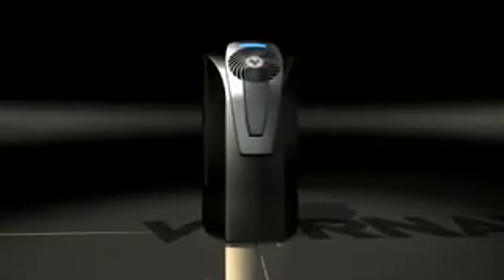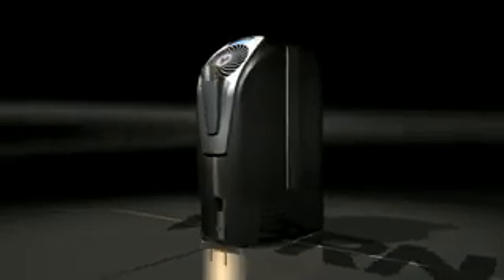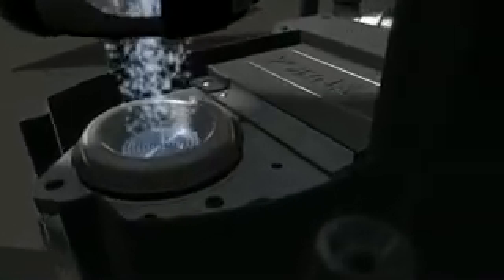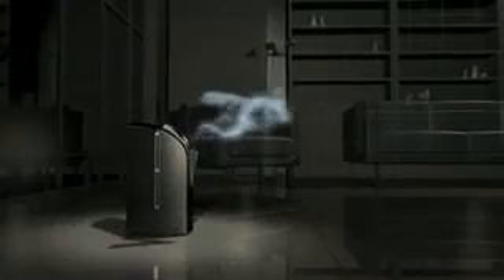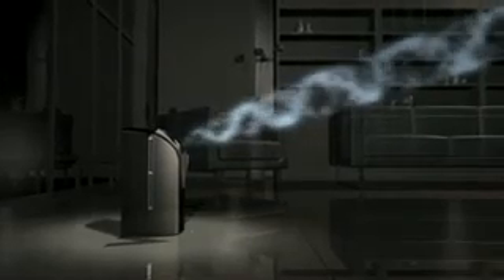Introducing the latest innovation from Vornado, the ultrasonic vortex humidifier. Ultrasonic systems create a fine mist by shattering water into microscopic particles. Only Vornado adds signature vortex action to channel mist into a powerful beam of air, propelling humidity throughout the entire living area for true whole-room humidification.